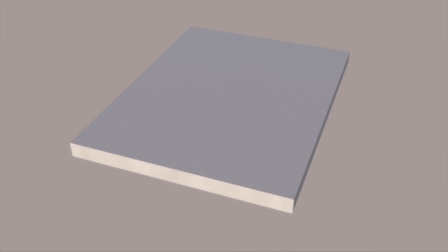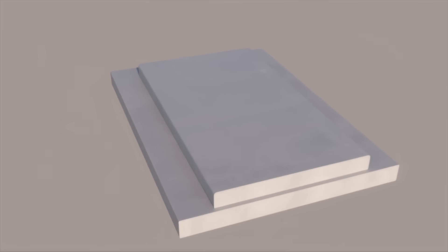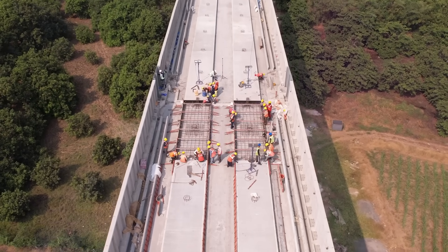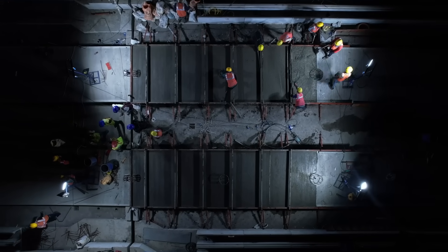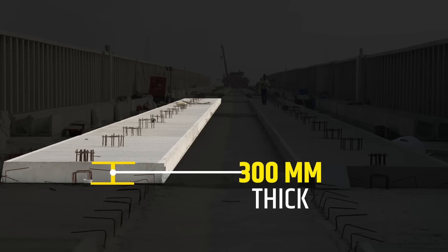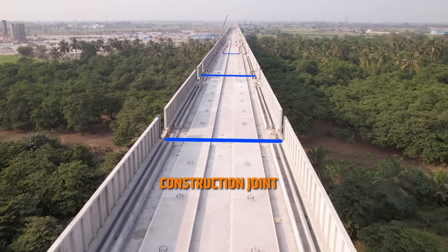The first layer, RC track beds, are constructed at site on the viaduct top, separately for up and down track lines. The required framework is set on the viaduct, reinforcement is placed, and after necessary test checks, concrete is poured to construct the RC track bed. The dimensions of these RC track beds are approximately 300 mm thick and 2,420 mm wide.